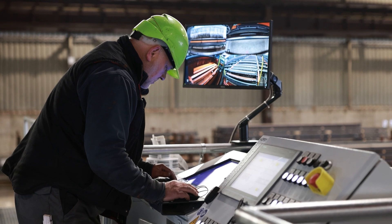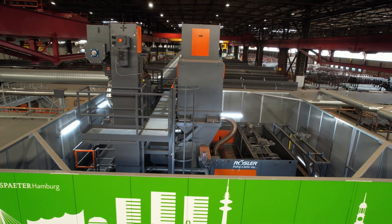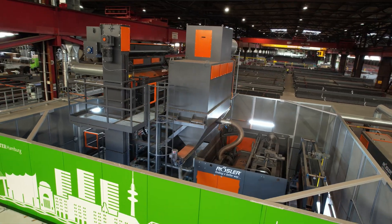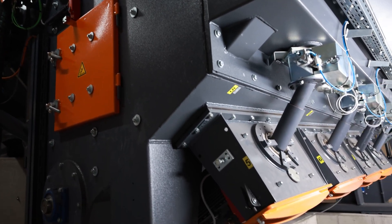The Rüßler preservation line is thus environmentally friendly and energy efficient. In close coordination, the experts from Rüßler tailored the preservation line exactly to the conditions on site and the needs of Carl Später Hamburg.